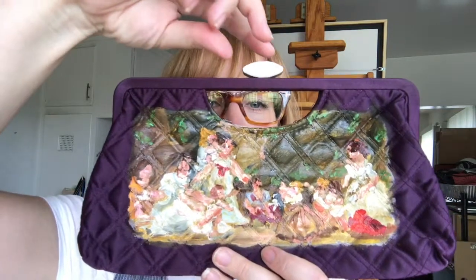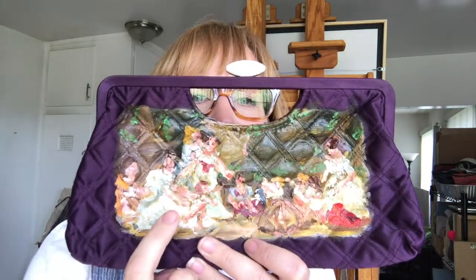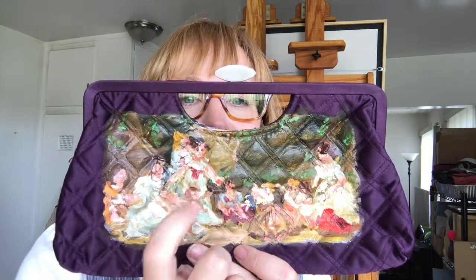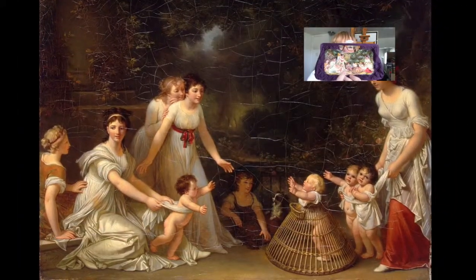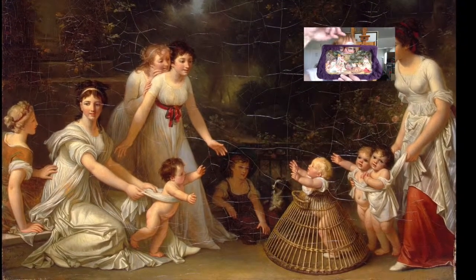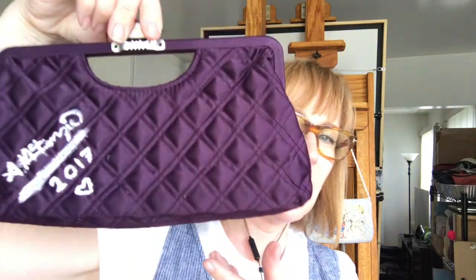So this is a painting — it's a scene of motherhood. There's a little baby here and a mother and kind of some other children and maybe other mothers or family or nurses or something all hanging out. And it's just done on this quilted purple purse.